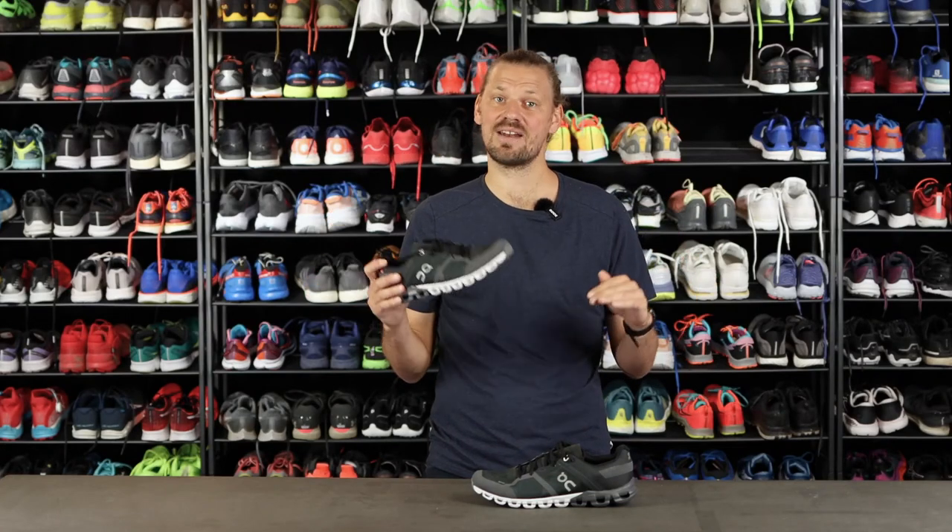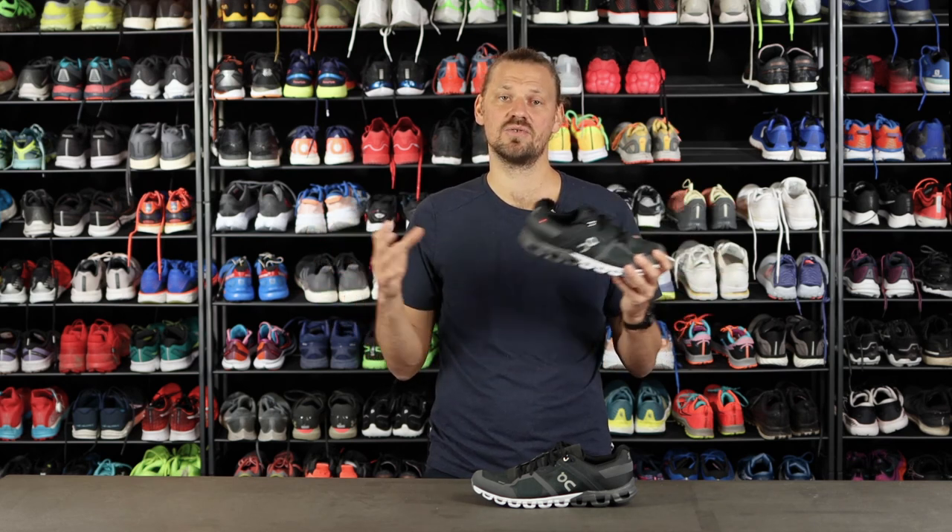In total, you should pick this shoe if you are looking for a light, fast and versatile shoe for the shorter and faster runs. Enjoy your run.